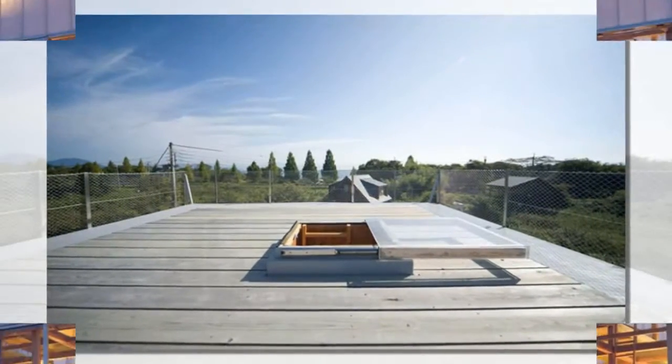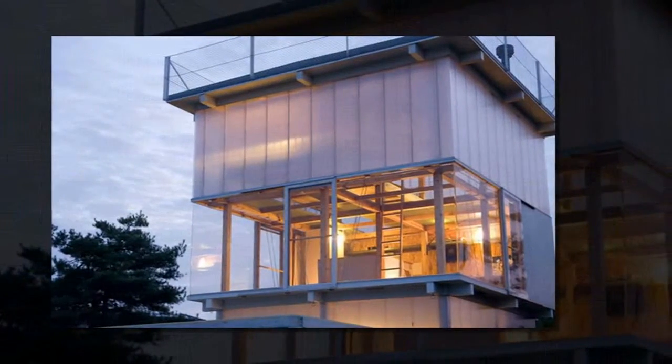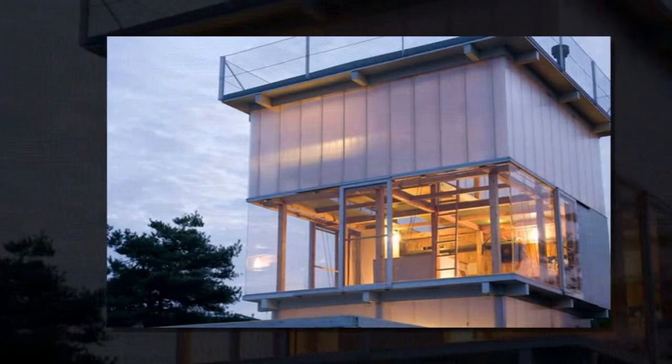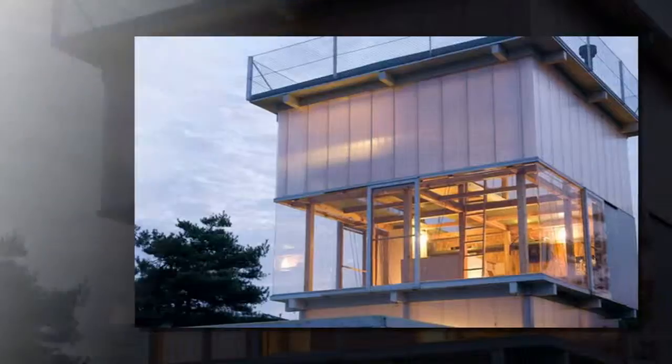The modest space features an occupable roof, a feature that elegantly elevates the basic cabin into a place that finds its resonance in the bucolic landscape.